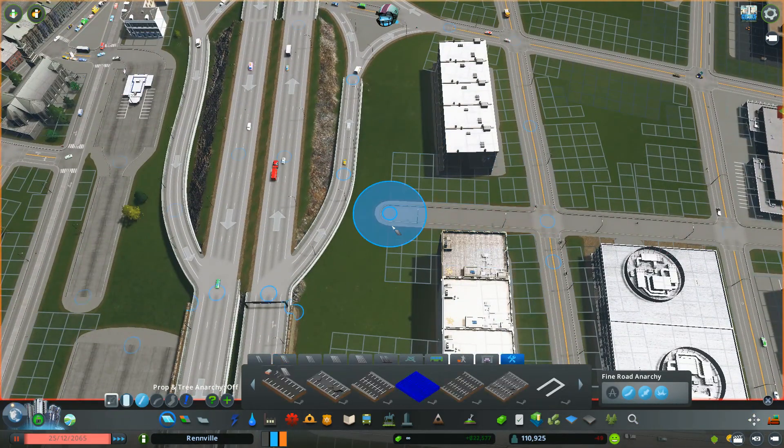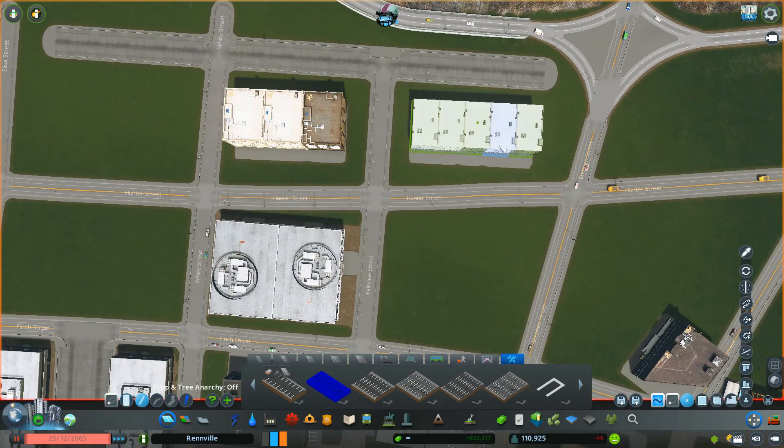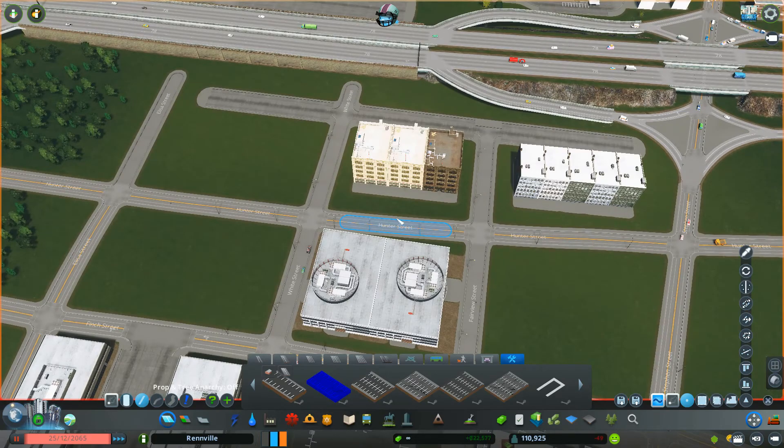I've moved back over to where we've been working for the most part, which is by where the new hospital is going to be and the industry buildings. This area is going to be a pretty important part of the city because of the industry buildings and the companies that are going to be here. These are the staple companies that have been in the city for generations — they are the large exporters or importers of products, and the city's economy sort of depends on them being there.